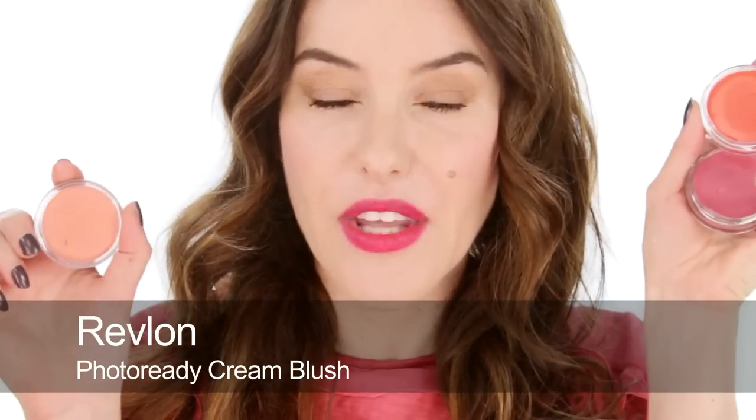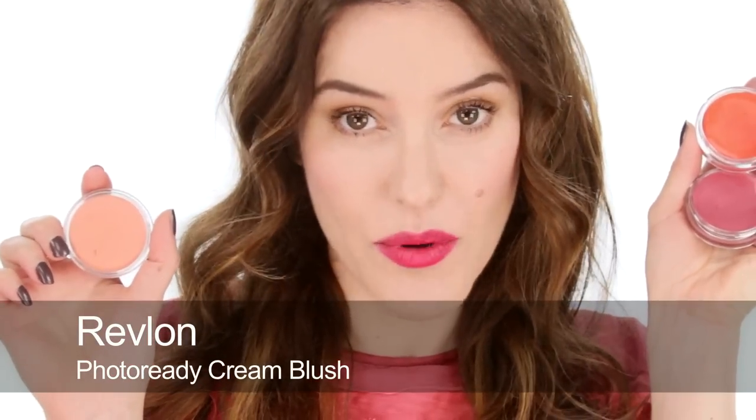Another one I really like, which is more of a drugstore brand, is the Revlon Photo Ready Cream Blush. It only comes in four shades, but they're four really good shades — I'm only holding up three because I can't find the fourth, which is the very, very bright pink. I've just found it's discontinued in the UK, which I'm so upset about because it was the best bright pink for darker skin tones and olive skin tones.